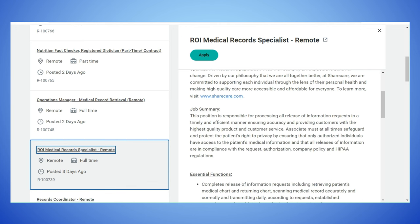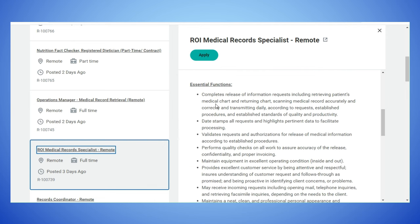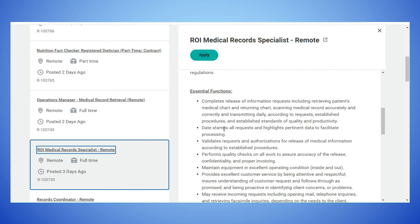The summary for this position: it is responsible for processing all release of information requests in a timely and efficient manner, ensuring accuracy and providing customers with the highest quality product and customer service. The associate must at all times safeguard and protect the patient's right to privacy, ensuring that only authorized individuals have access to the patient's medical information, and that all release of information is in compliance with HIPAA regulations.